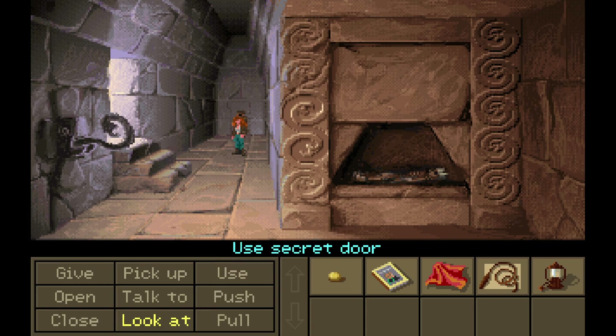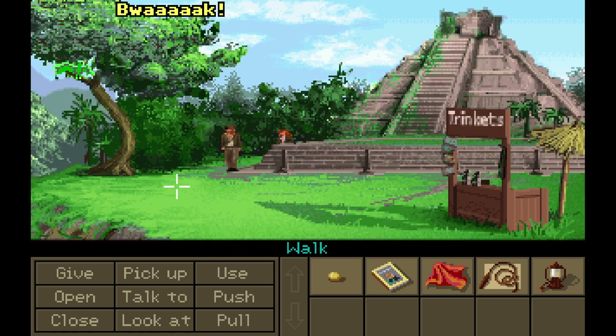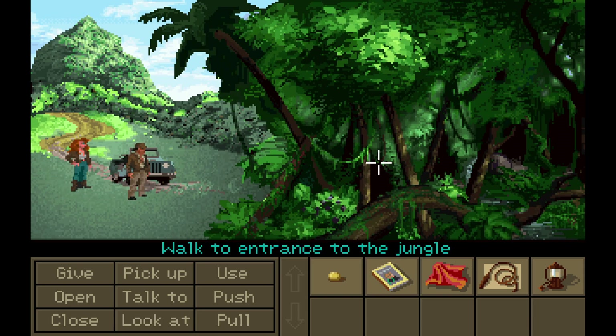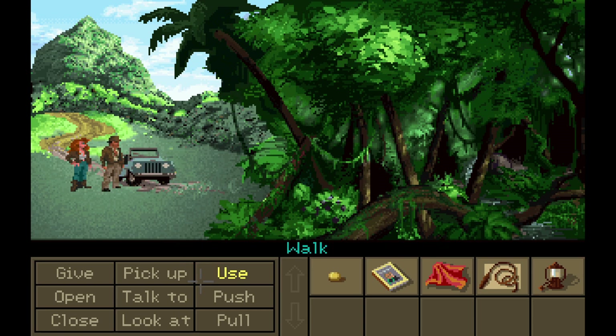Can we use the secret door? It won't budge. Push. It won't budge. Pull. It won't budge. Talk to? No? Open? It won't budge. All right, I guess we're done here. Where has Sternhardt gone? I don't know. I guess we go to the path around the jungle now. Bye, birdie. Bye-bye, birdie. Well, let's use the truck. Let's find the airport.